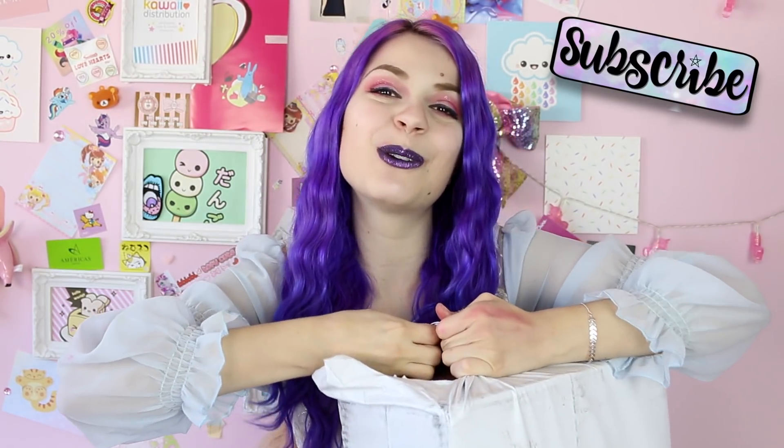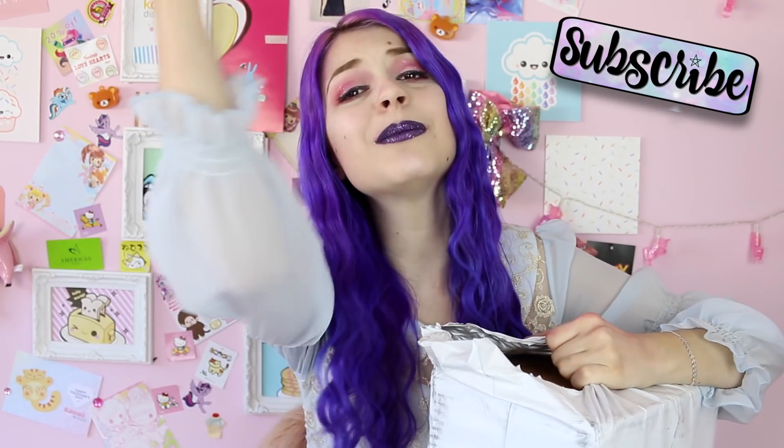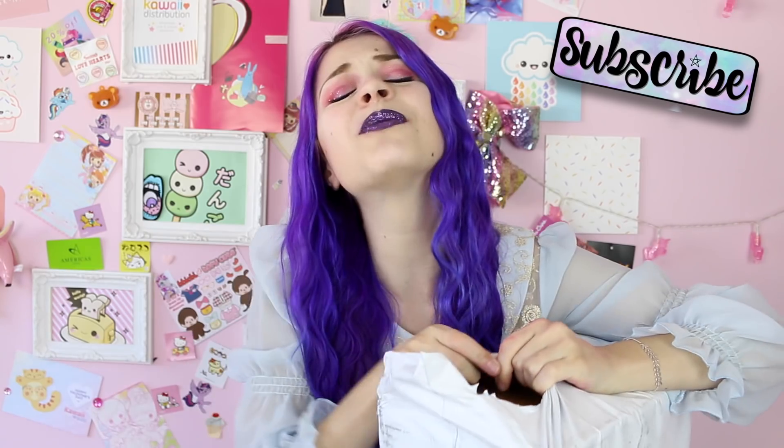Before we carry on, please subscribe — I post new videos three times a week — and give this a thumbs up because it really helps the channel. That is the prettiest cardboard box I've ever seen. I'm gonna need scissors for the sticky tape.